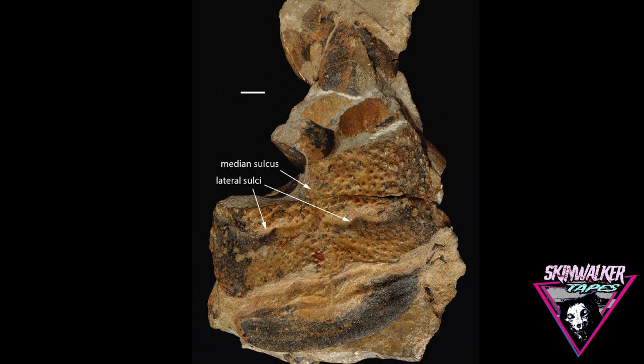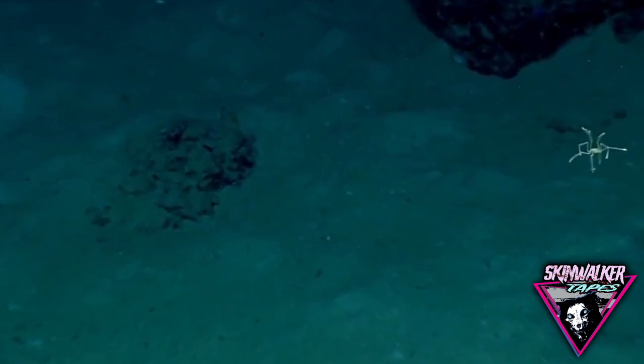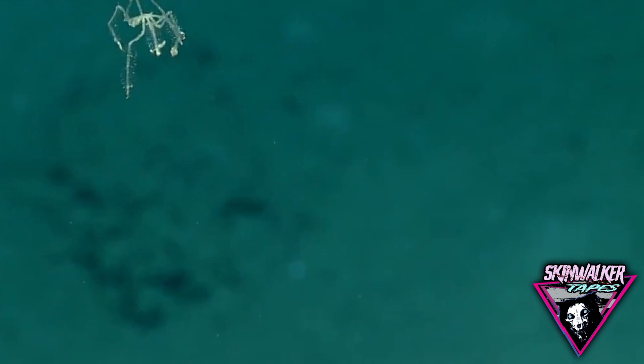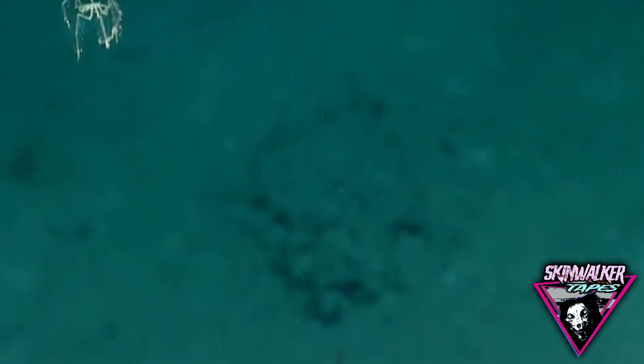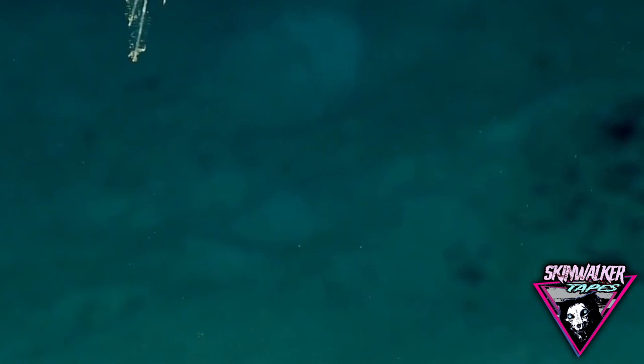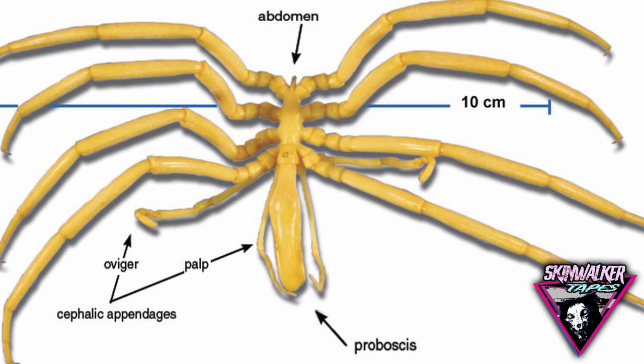Sea spiders are marine arthropods found from intertidal regions to a depth of 23,000 feet. There are at least 1,000 species, though they are little known. Some deep-sea forms grow to more than 2 feet across the legs. Often classed as an order within the chelicerate arthropods, they bear unusual features: a long proboscis with an odd terminal mouth, a reduced abdomen, and a pair of ovigers for carrying eggs, with long pouches in the intestines extending to the end of the legs — suggesting they probably represent a sister taxon to the chelicerata. The second pair of legs of the DISCOL spider may have been the ovigers.